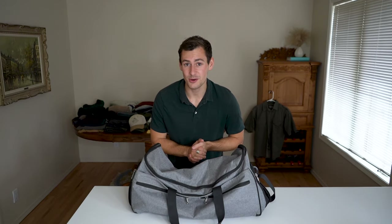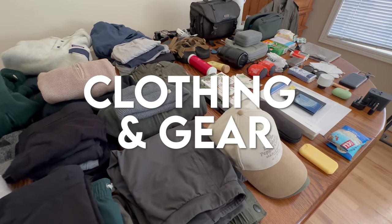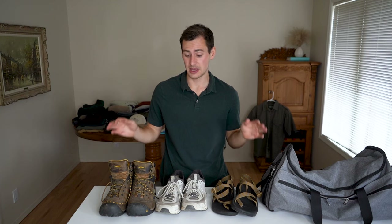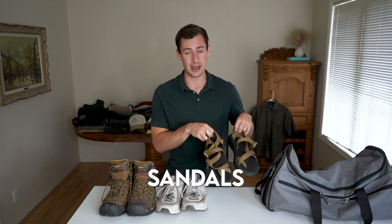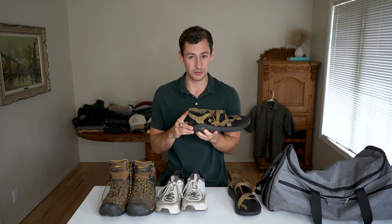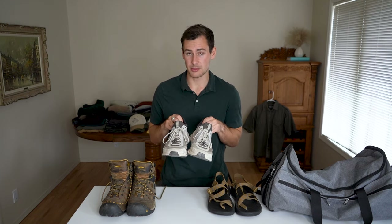Now it's time to cover the category most of you are interested in: clothing and gear. What kind of clothing and gear am I going to be taking on this adventure? Let's start with footwear. I am bringing three different types of footwear for this trip. Collectively these three pairs of shoes are going to cover all the bases and endure all types of terrain and environments.